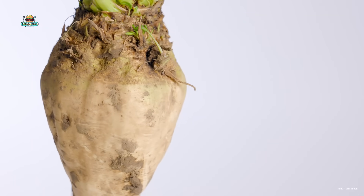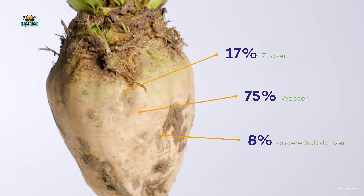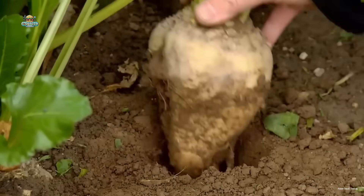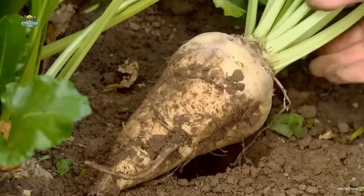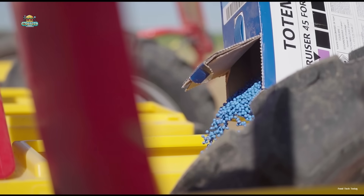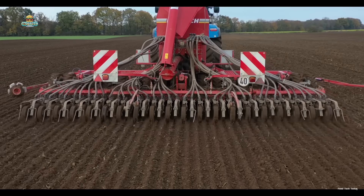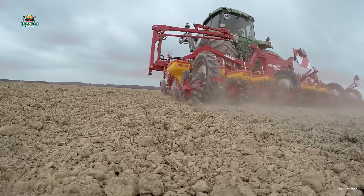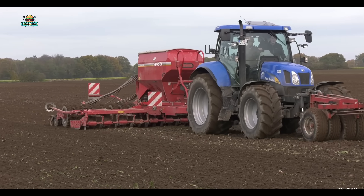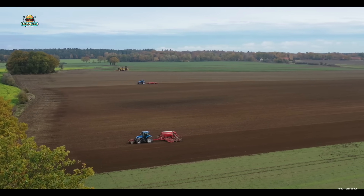Each sugar beet weighs about 2 pounds, and 17 to 18% of that weight is pure sugar — an insane amount for a veggie that looks pretty basic but packs a sweet punch. The journey of a sugar beet starts with tiny green seeds, but before they ever hit the soil, the fields need to be fully prepped. Modern tractors roll in to till the ground, remove weeds, loosen up the soil, and improve drainage, creating the perfect environment for these beets to thrive.